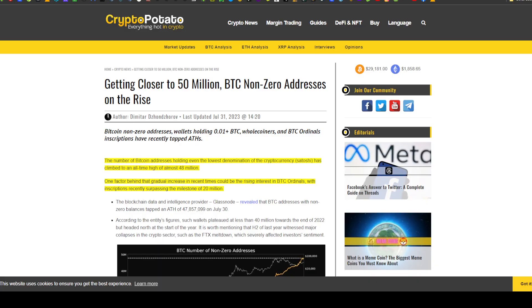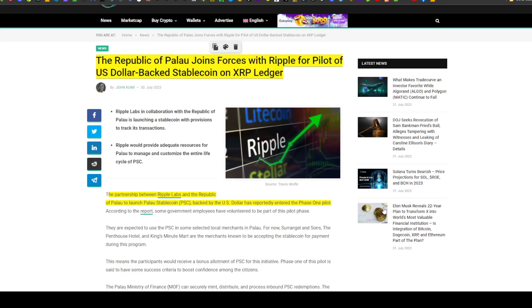In news related to crypto on CryptoPotato.com: the number of Bitcoin addresses holding even the lowest denomination of cryptocurrency has climbed to an all-time high of almost 48 million. One factor behind the gradual increase could be rising interest in Bitcoin Ordinals, with inscriptions recently surpassing the milestone of 20 million.